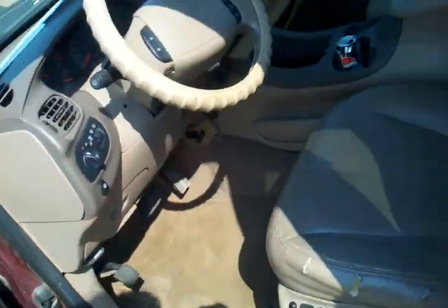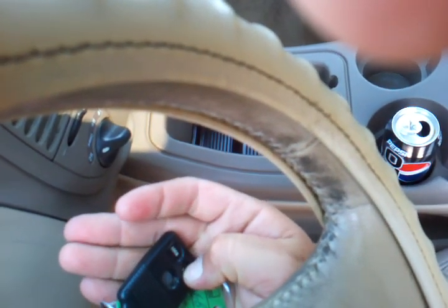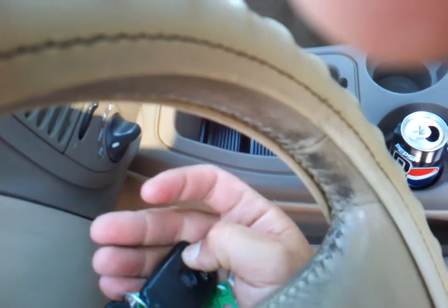Let's try the power door locks — power door locks don't work here. Let's see if they work from the other side. Let's try from the keypad. Nope, doesn't work from that side or that side.